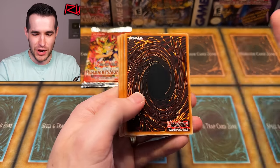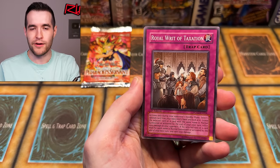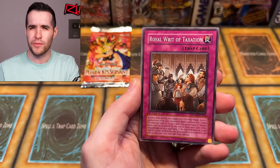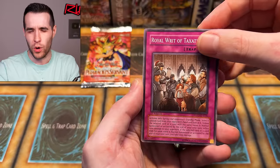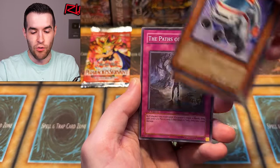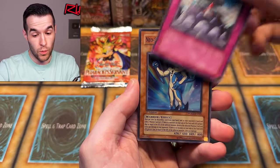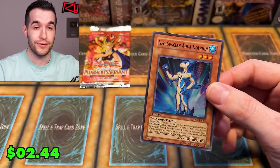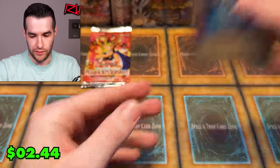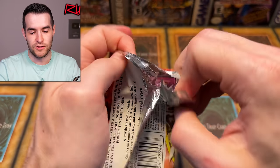The guy I bought these from did tell me after I bought them that he had already pulled Buster Blader out of them — I was like, well, that would have been nice to know ahead of time. So one of the ultras had already been pulled. But there were like 40-something packs; I still should be getting more. We have Alien Skull, Ambulance Roid, Fearmonger, Paths of Destiny, Orbit of Bombardment — and Aqua Dolphin, another super! Three foils out of Power of the Duelist — three out of ten is really not bad.